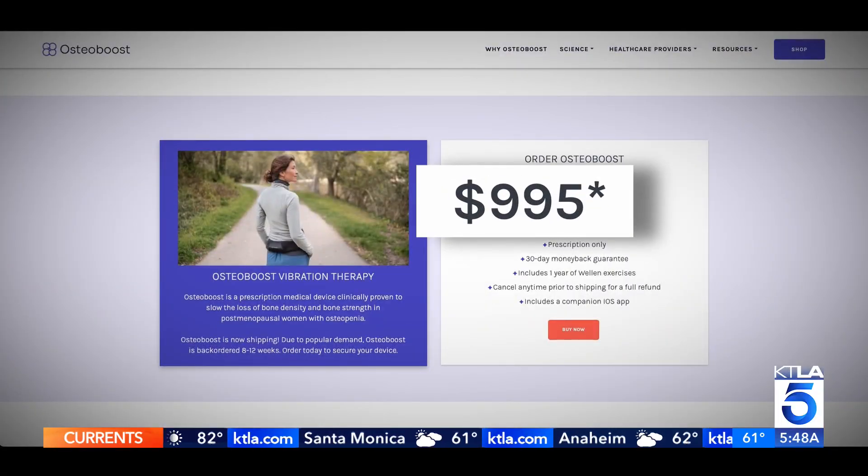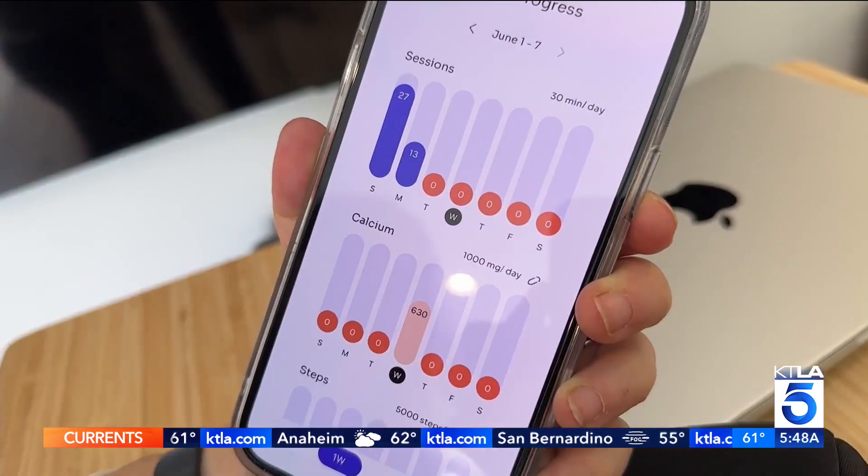Osteoboost costs $995. There are no subscription fees, but you do need a prescription.